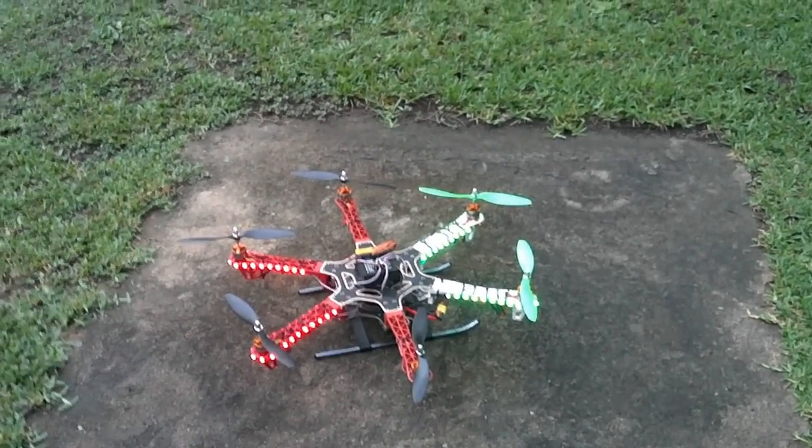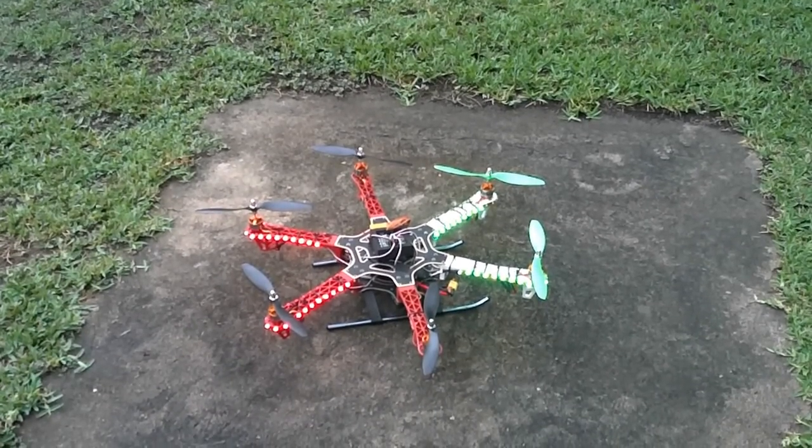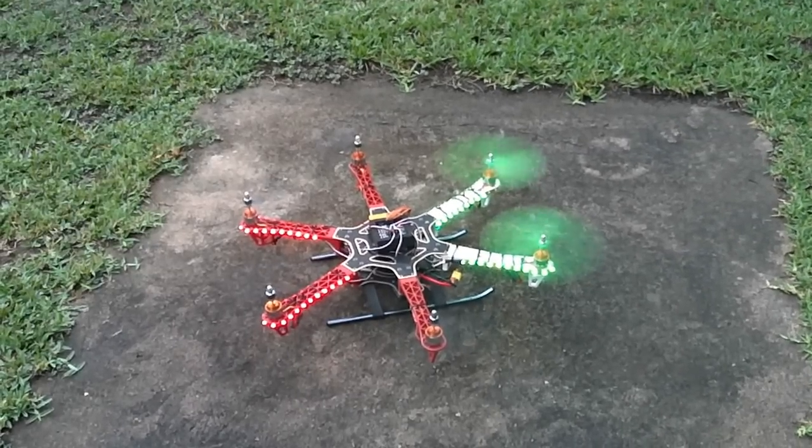So we're going to fly and see how self-leveling this is. We've armed the board — a little red light came on. It's very exciting.